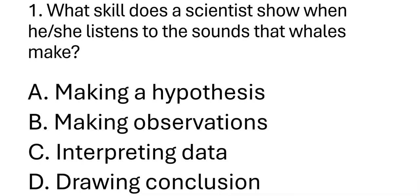Question one: What skill does the scientist show when he or she listens to the sounds that whales make? A. Making a hypothesis. B. Making observations. C. Interpreting data. D. Drawing conclusions. By the way, you just have to write only the letter.